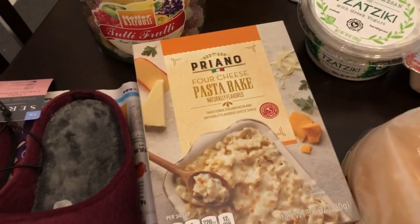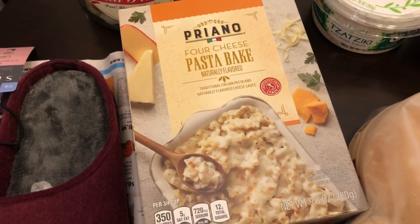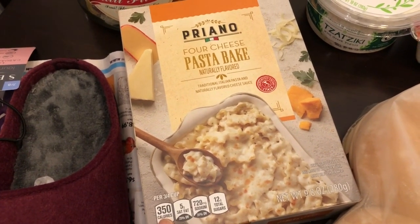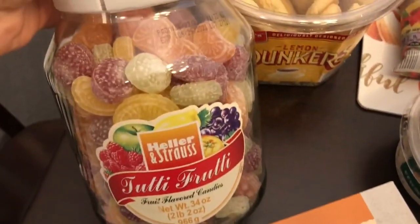I also grabbed this pasta bake — a cheese pasta bake where you add your own parmesan cheese and milk and then bake it. It is German month or week at Aldi — I'm not sure which it is.